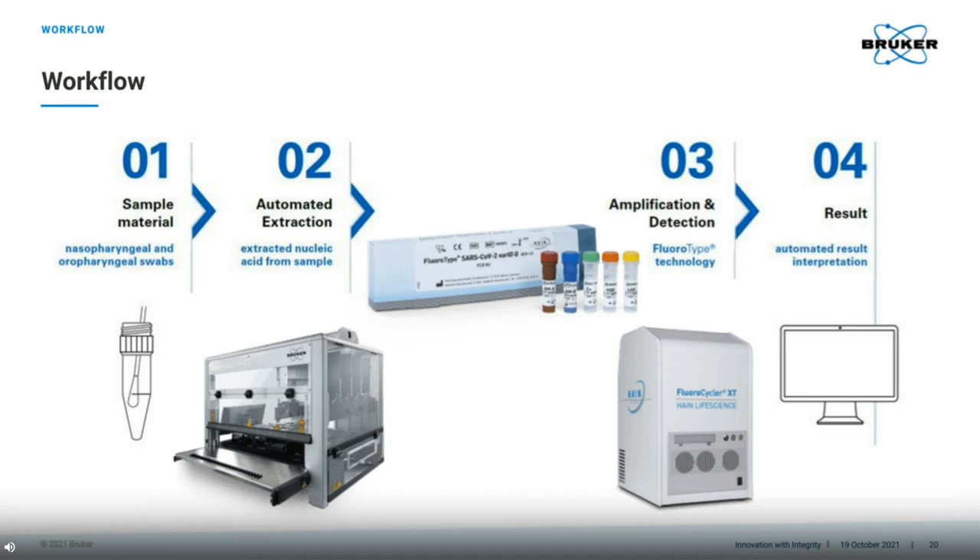This slide is a summary of the workflow that I just explained. It shows that we start with the samples, which, with the chemistry and the other parts needed, are automatically barcode scanned upon entry into the GenoExtract Flex-T, where extraction and PCR setup takes place. The resulting PCR plate is automatically tracked from the GenoExtract Flex-T to the Fluorocycler XT by means of simple barcode scanning. When connected to the LIMS of the lab, this makes the results much easier to track to patient samples. Then, results are clearly presented in the software reports.